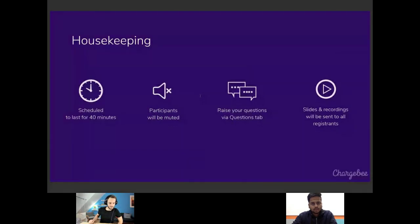Today's webinar is scheduled to last for about 20 minutes. All participants are muted, but that shouldn't stop you from voicing out your questions. We have the Q&A tab and also the chat tab to ask questions to the speaker. We'll be sharing the recording in a matter of a few minutes right after the webinar.